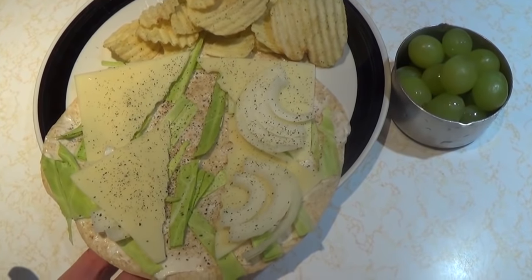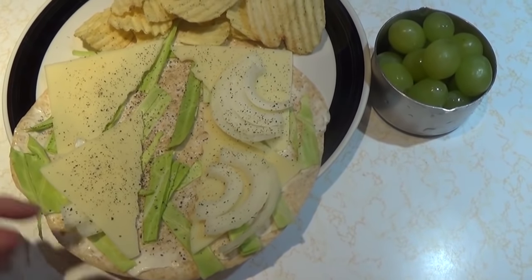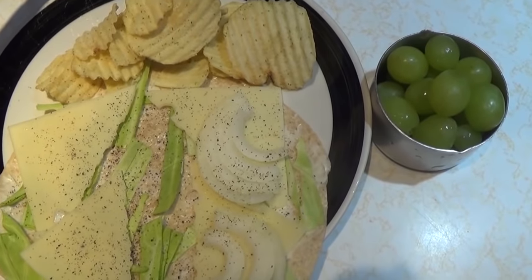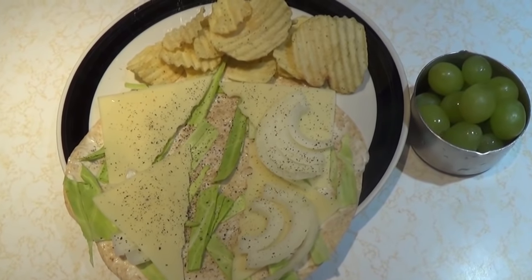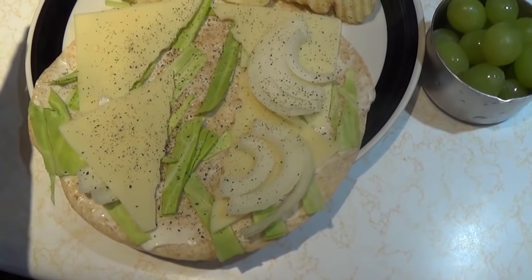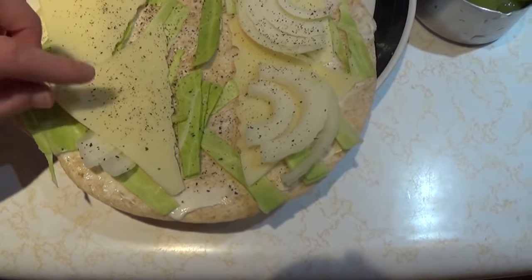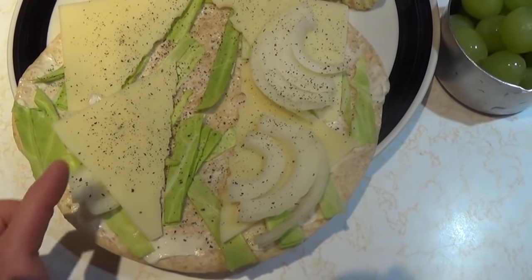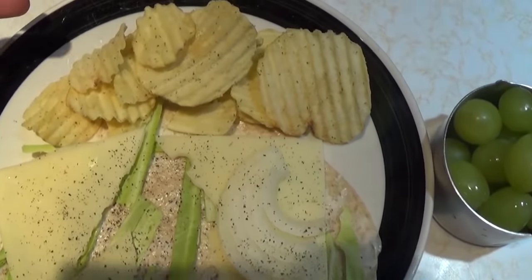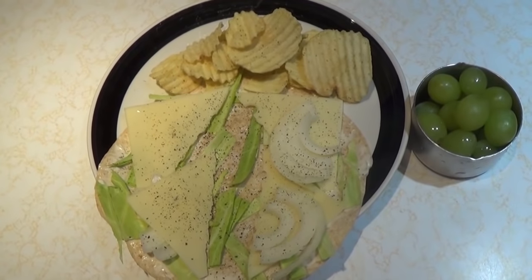My day three lunch is a whole wheat tortilla with a medium cabbage leaf sliced up and two teaspoons of Hellman's olive oil mayonnaise — about two-thirds of the calories of regular mayo but tastes almost identical. On top I have two full slices of onion, half under the cheese so it doesn't touch itself when folded, and two full slices of Swiss cheese. I also have a serving of rippled sour cream and onion potato chips and a cup of grapes.